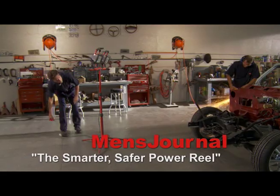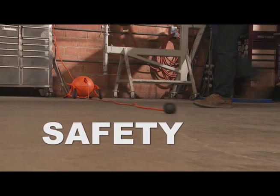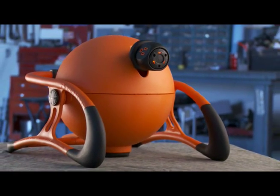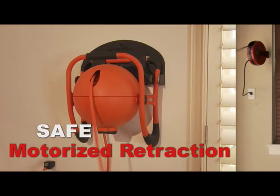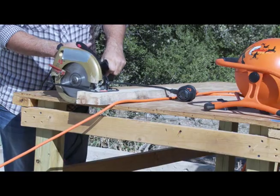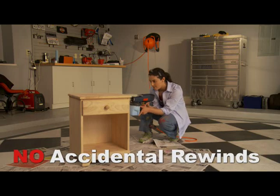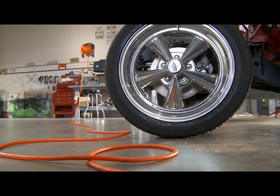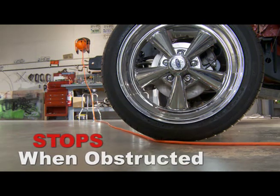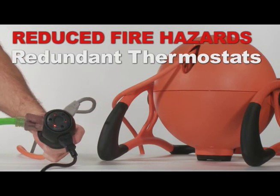Men's Journal says: the smarter, safer power reel. The Roboreal difference is safety. The unique motorized retraction system eliminates the whipping action found in other reels. The customized cord includes an emergency power shutoff if the cord is severed. It will not rewind when in use and automatically stops if obstructed while rewinding, all preventing damage or injury. Redundant thermostats help prevent overheating, reducing the risk of fire hazards.